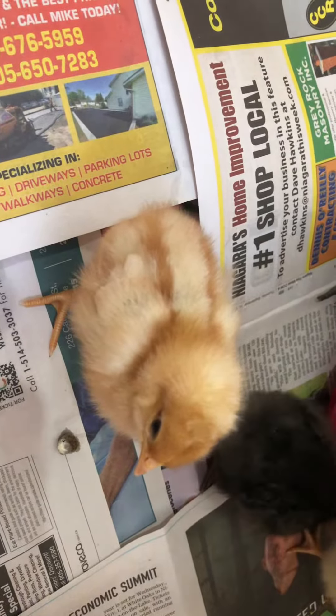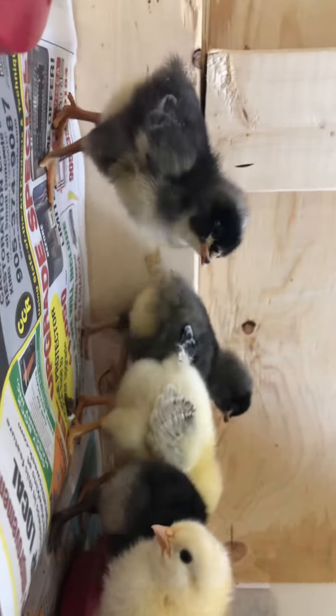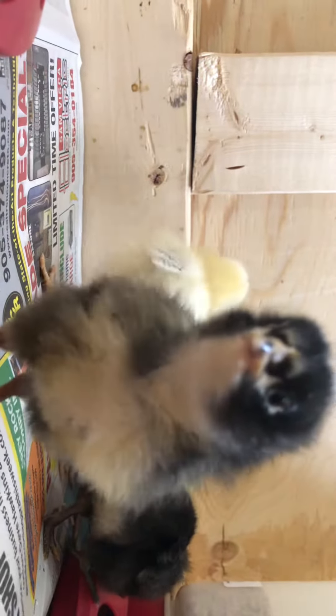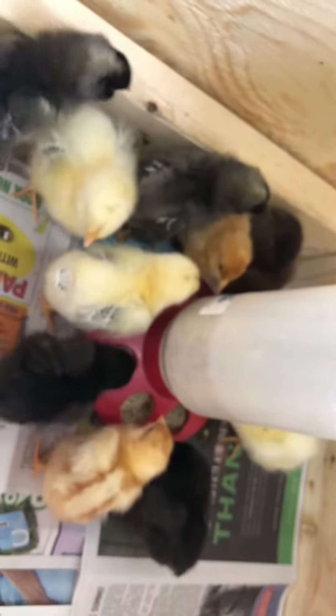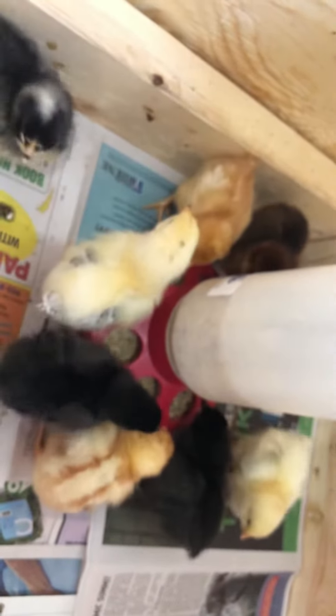Today is day five and we're going to look at the chickens. They've developed significantly since day one. Here they're really eating right now — if I give you an aerial, they're just really having a good time around that feeder. I just finished cleaning the coop so I put them back in.